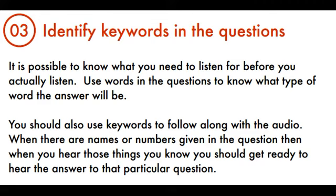Tip 3: Read the Questions First. It is possible to know what you need to listen for before you actually listen. Use words in the questions to know what type of word the answer will be. You should also use keywords to follow along with the audio. When there are names or numbers given in the question, when you hear those things you know you should get ready to hear the answer to that particular question.